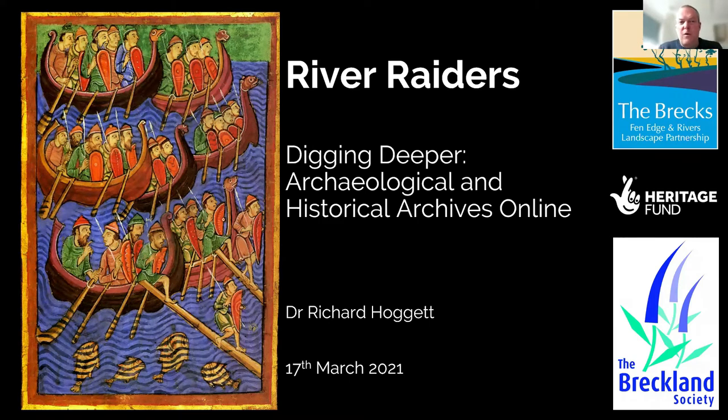For those of you who've joined us before, welcome back. For those of you who haven't, it's nice to see you. This is the third session of a series of training sessions we've been running as part of what we're calling the River Raiders project. I'm Richard Hoggett and I'm the project officer for the River Raiders strand.